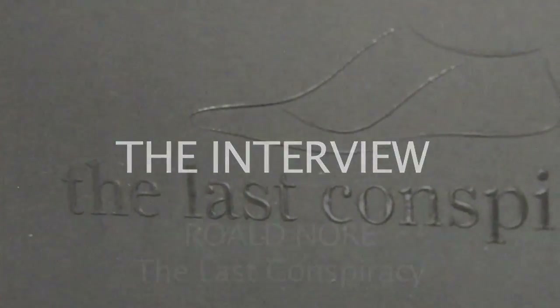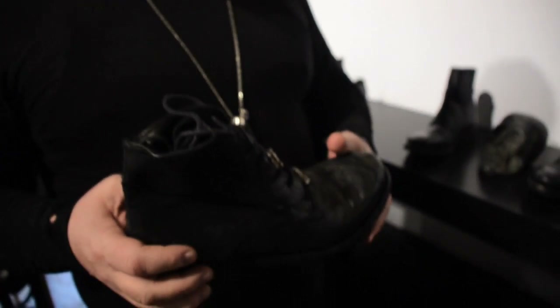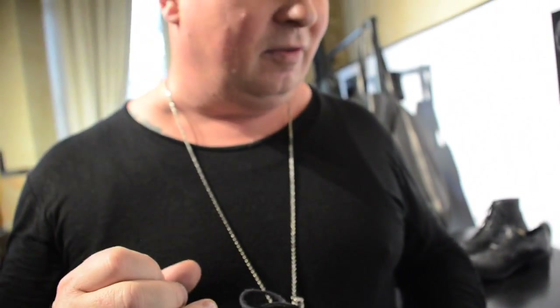I'm Roald Knorr from The Last Conspiracy. This is my private collection — it's called Ascot, my signature collection. It's about going back in time, finding techniques from the past and using them today.